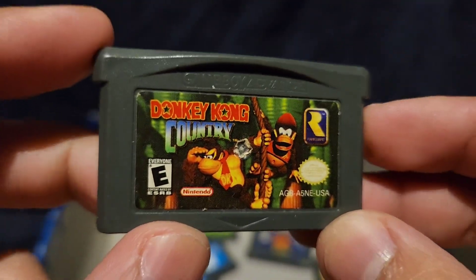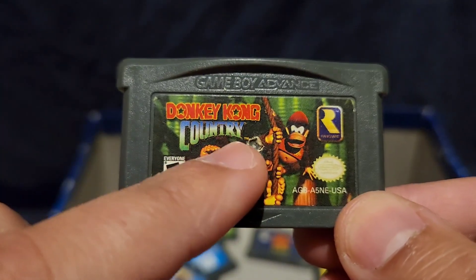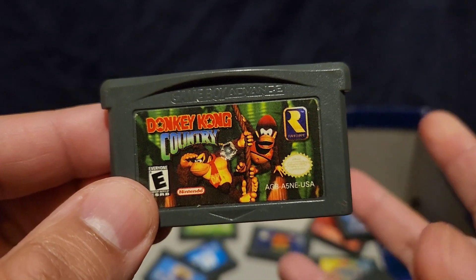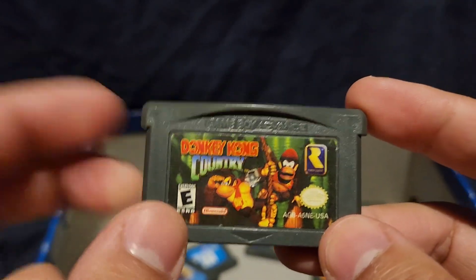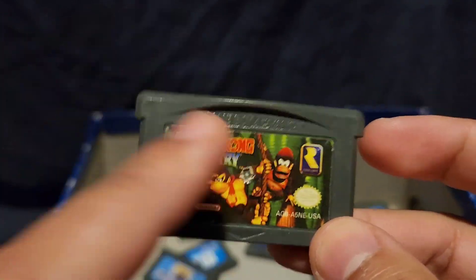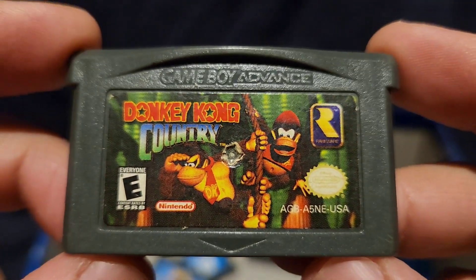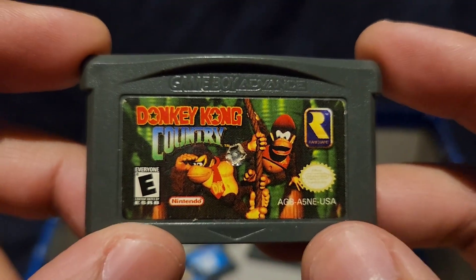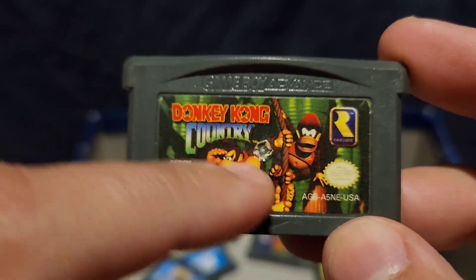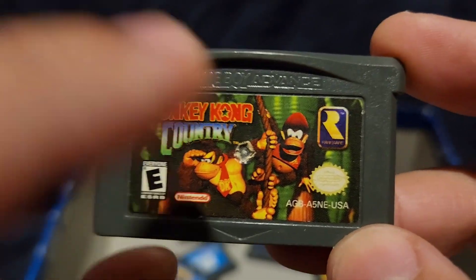Donkey Kong Country for the Game Boy Advance. Personally I wanted this game on Super Nintendo, not Game Boy. I don't have it for Super Nintendo but I'll probably get it sometime. I think I have it for Game Boy Color as well — I'll have to double check. It's a fun game, just like a Mario-style game where you complete objectives and take down King K. Rool, the alligator villain. You also play as Diddy Kong. Fun little game.